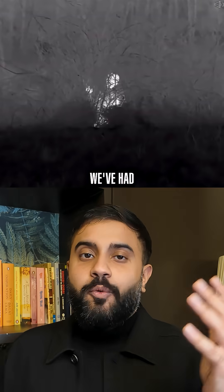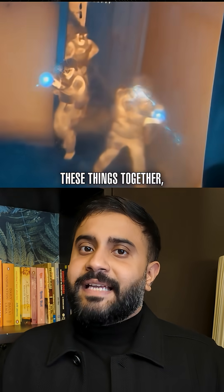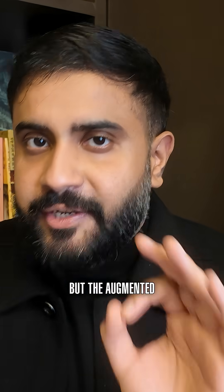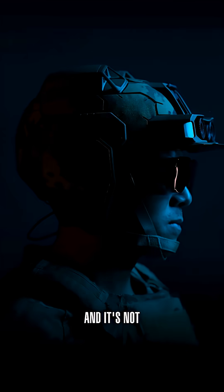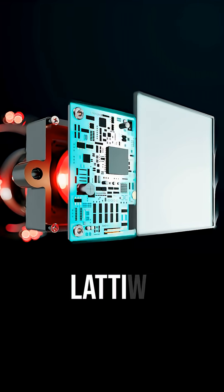Thermal and night vision fusion is not new. We've had the ability to see in the dark and see through fog, and even fuse these things together to do amazing things. But the augmented reality bit is actually really novel. And it's not even the headset — the secret sauce is the platform that powers it, called Lattice.